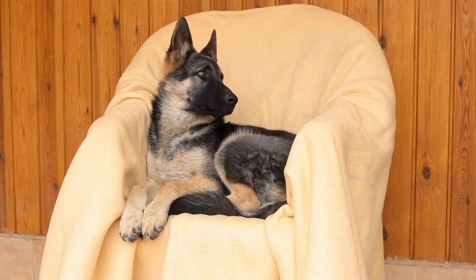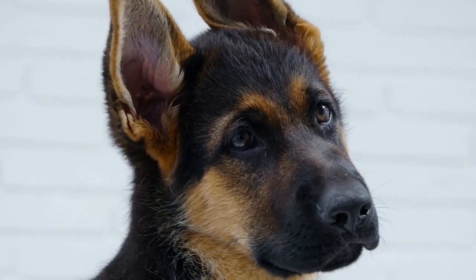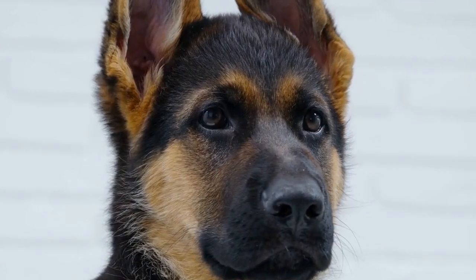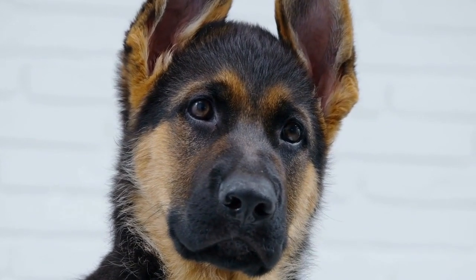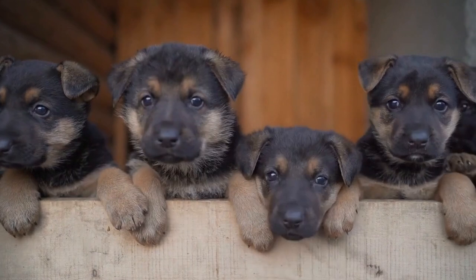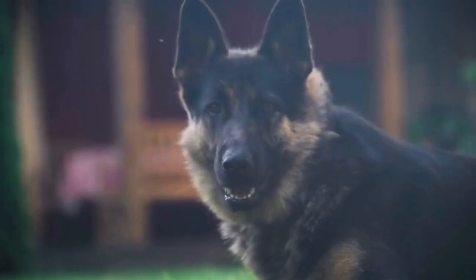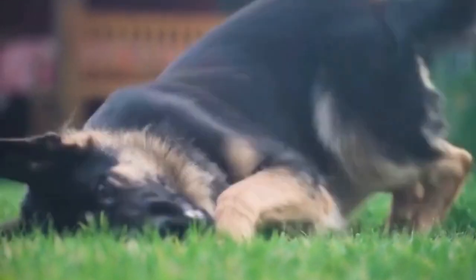4. Diet and Hydration. Maintaining a healthy diet and proper hydration is essential for your German Shepherd's overall well-being, especially in winter. The colder weather may require an adjustment in their food intake as they burn more calories to stay warm. Consult with your veterinarian to determine if any dietary changes are necessary. Additionally, ensure that your dog has access to fresh and unfrozen water at all times.